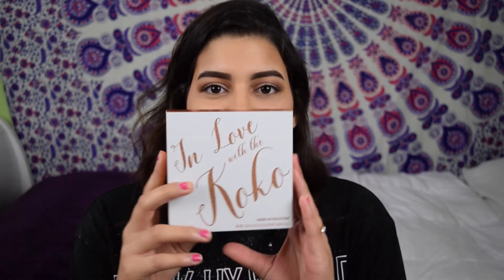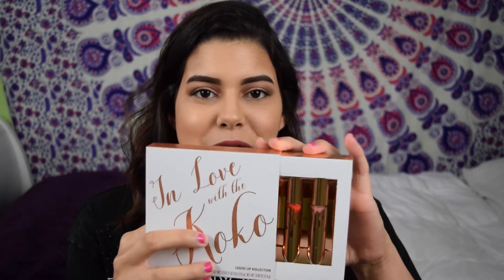This actually retails for $40, and I had free shipping, so I was like, why not? The packaging has all rose gold glitter. It says 'I'm In Love With The Koko' and 'liquid lip collection' — with a K. It's so cute, and then you just slide it open.